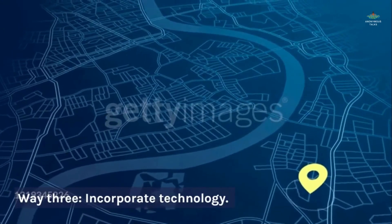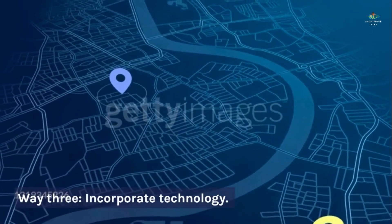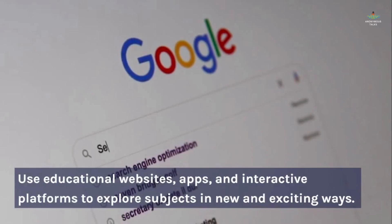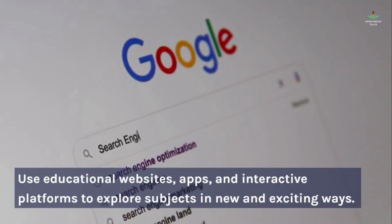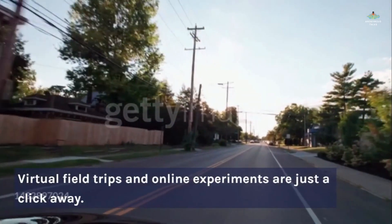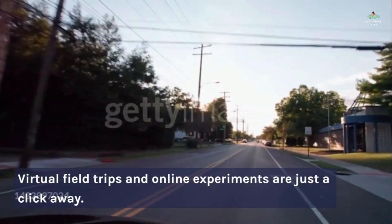Way 3: Incorporate technology. Embrace technology — use educational websites, apps, and interactive platforms to explore subjects in new and exciting ways. Virtual field trips and online experiments are just a click away.